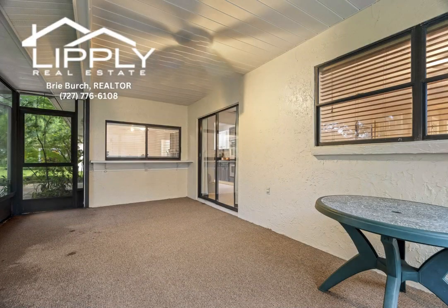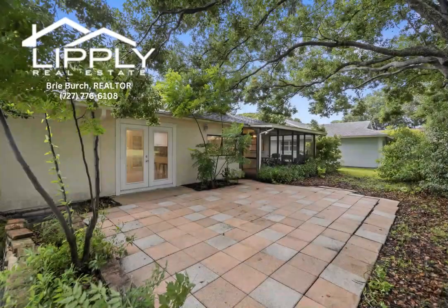Close to shopping, restaurants, Hudson Beach, the hospital, and the Suncoast Parkway. Don't miss this remarkable home — schedule your showing today.